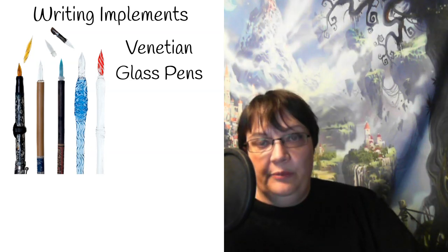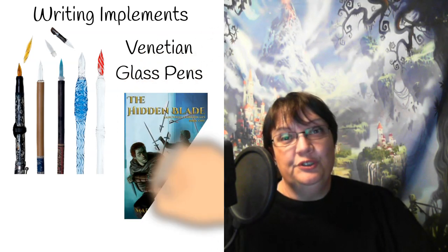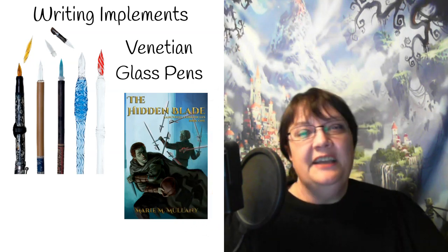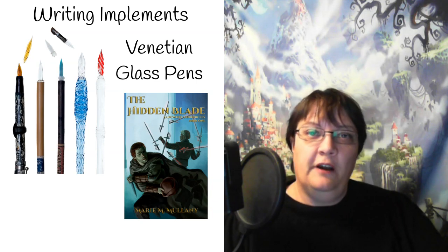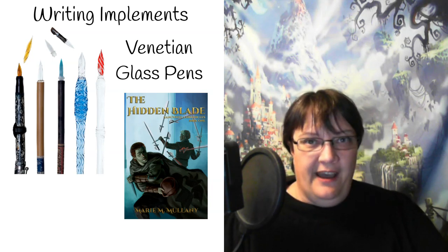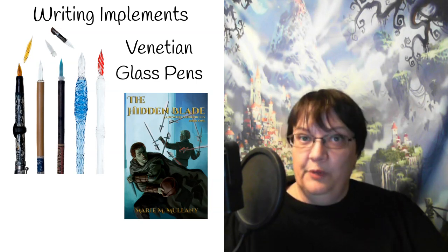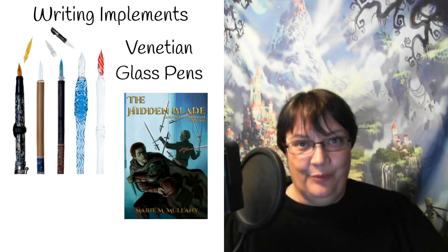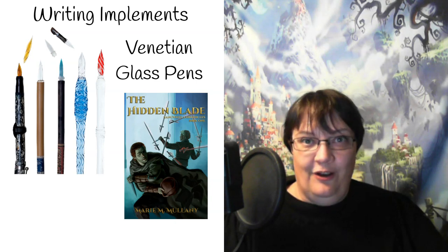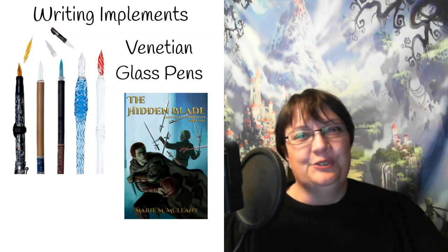The glass pen is the writing implement I chose for my continent of Kisangi. The reason I chose it is because on Kisangi, in a city called Fariweb, there is a powerful guild of glass blowers. When they figured out they could make a writing instrument to sell to the temples, merchants, and basically anyone on the whole continent who wanted to write, they made it their mission to make the glass pen as accessible as possible — and so Kisangi uses a glass pen.